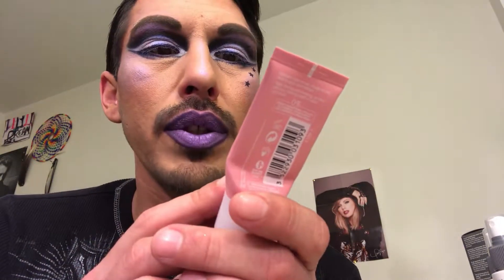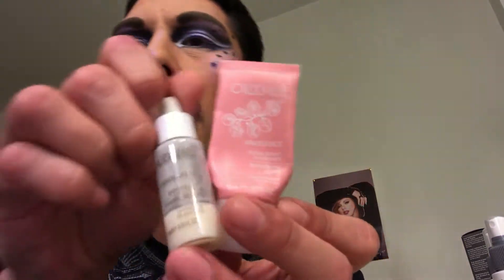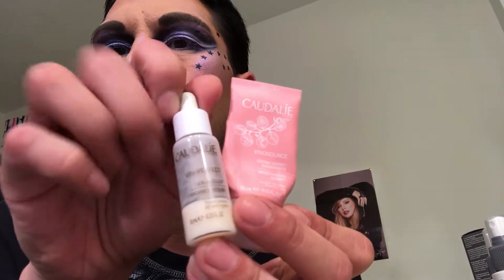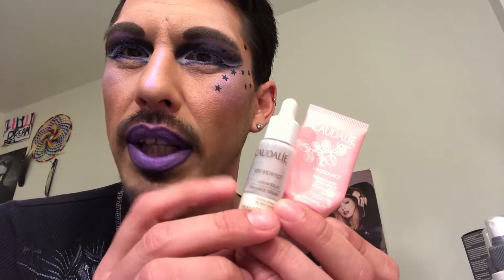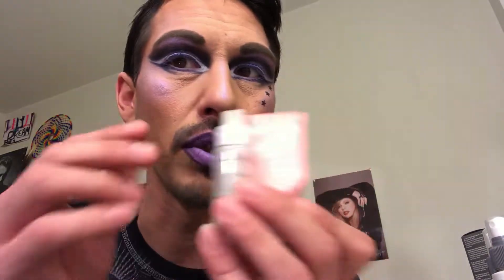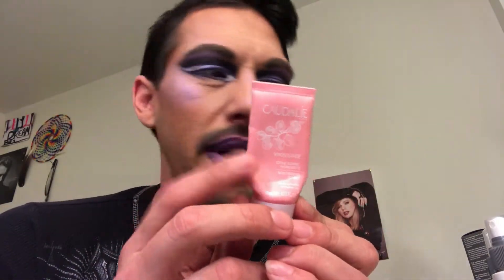Then this Caudalie Vinosource cream sorbet — it was just like a lotion. I got this as my birthday gift from Sephora along with a little oil that came with it. The Vinosource oil is a little bit oily; I wouldn't recommend it if you have oily skin, but I use it when I tend to be drying out. I won't be repurchasing, but I did enjoy it.